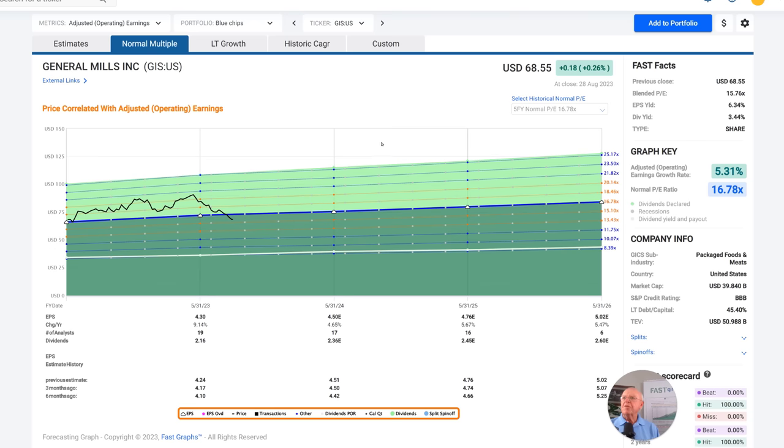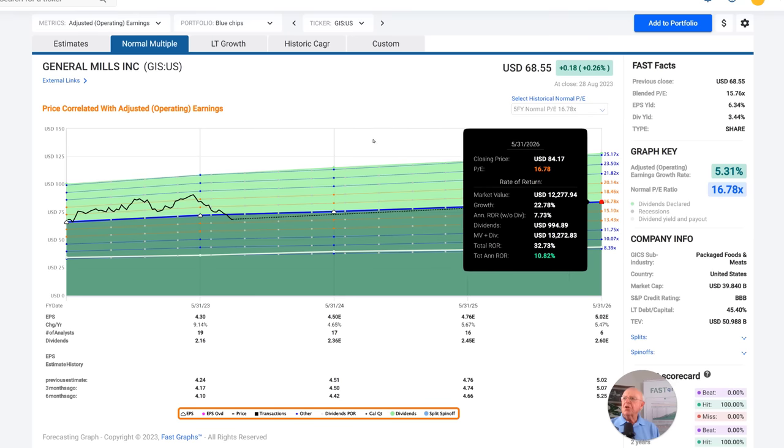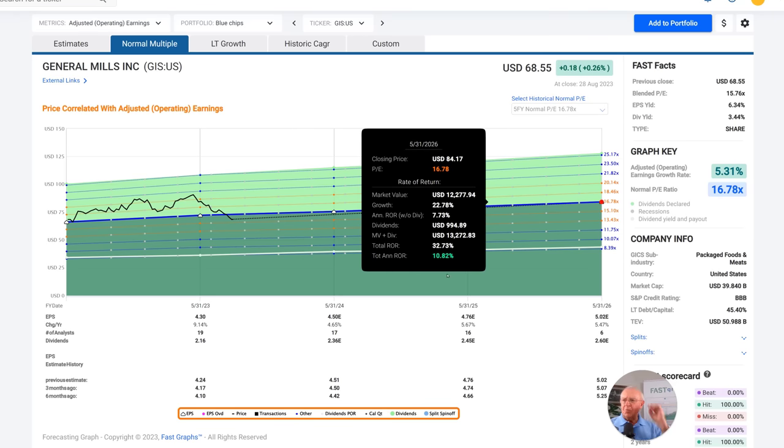If I look at the normal multiple over the last five years that the market has applied, it's been 16.78 — just a little under what I showed earlier. Running the number out to its logical conclusion, my upside could be 10.82%. So I've got a conservative case of just under 7% and a more optimistic case of almost 11% by investing in this stock today.